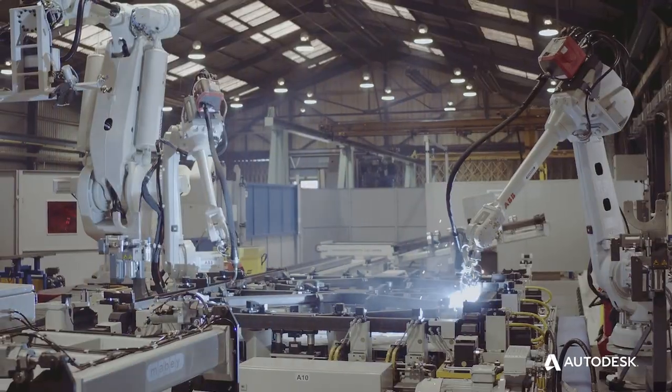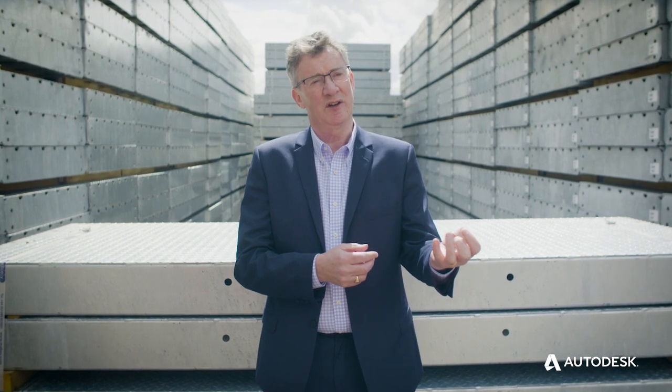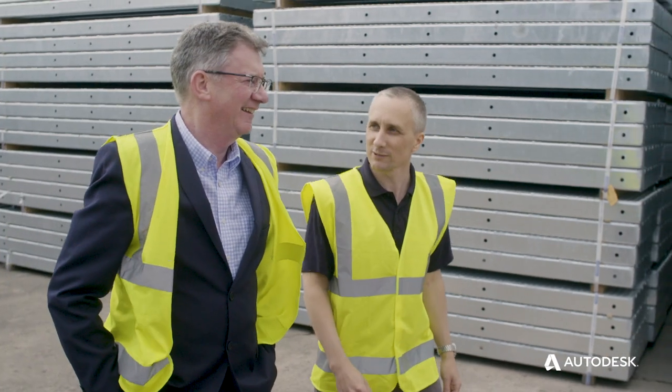We feel it's really important for us to be digital leaders in the engineering industry. We're manufacturing in a very modern way, we're presenting ourselves in a very modern way, and I think the whole digital platform allows us to do that.